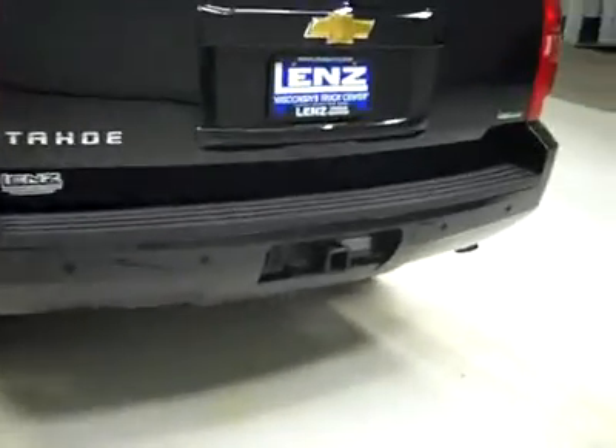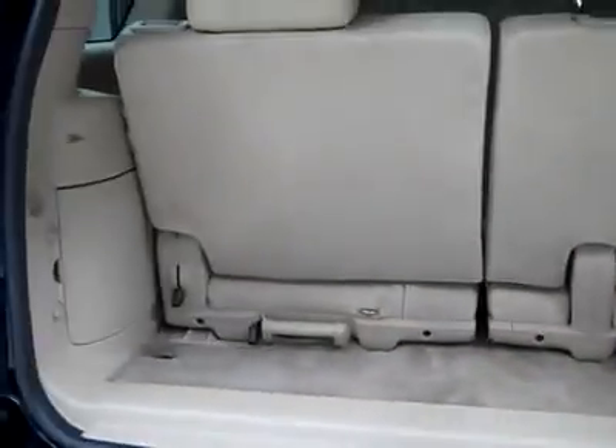Around back, the rear bumper and hatch are in great shape as well. There are reverse sensors in the bumper, a hitch, transmission cooler and wiring as part of the towing package. You can pop her open to reveal the cargo area, which is nice and clean. Those seats either come out or fold down for more cargo space if you need it.